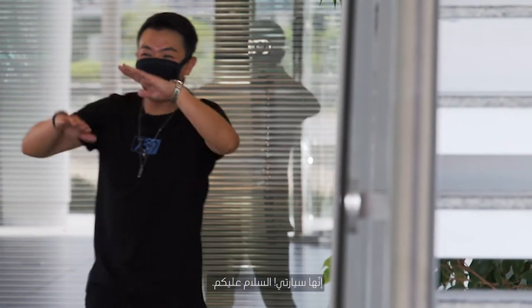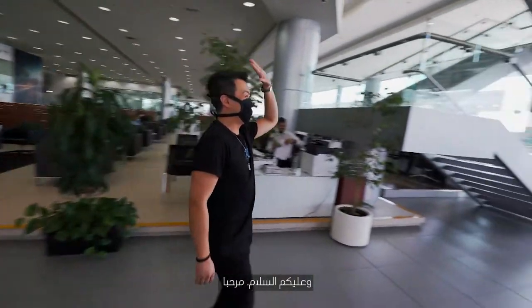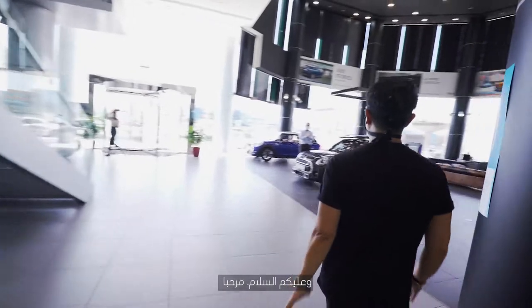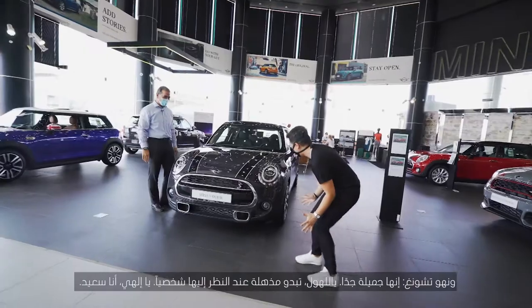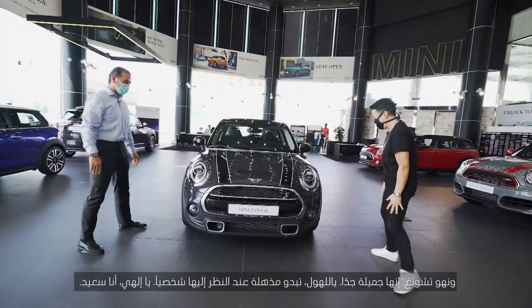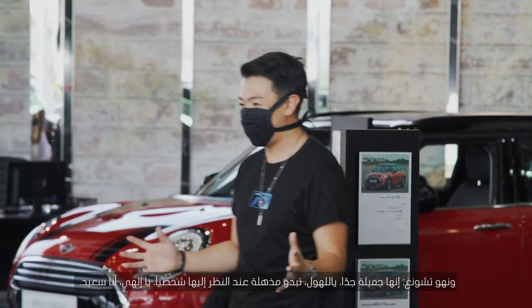This is my car. Oh my God. As-salamu alaykum. Alaikum as-salam. Hello! Is this my car? Yes, it is. Finally. It's so nice. Wow, it looks so amazing in person. Oh my God, I'm so happy.